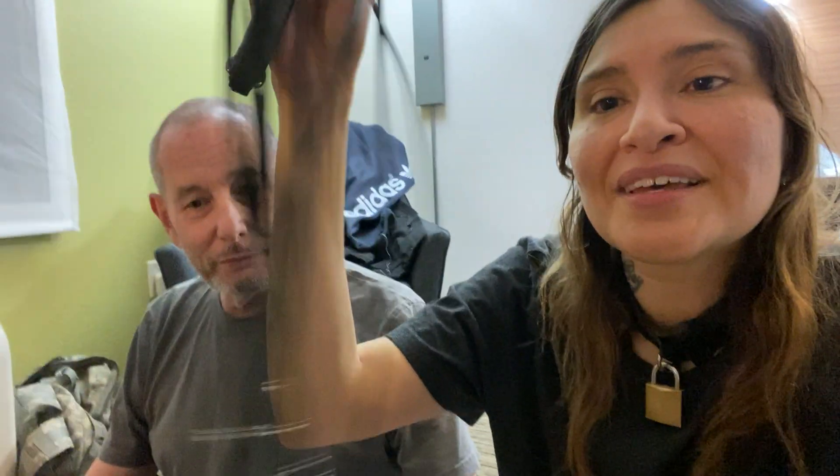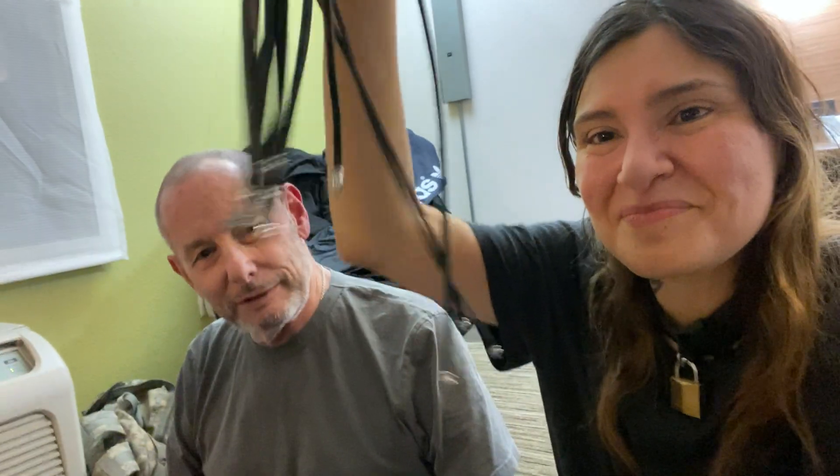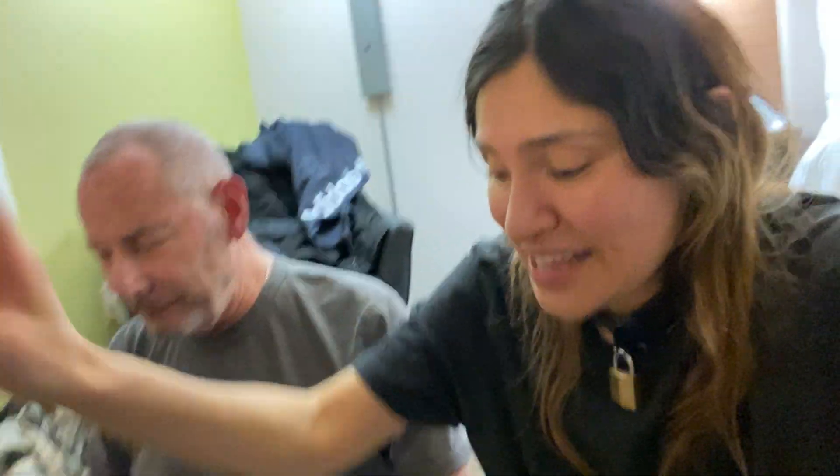This next item was in my other video about implements. Master actually let me choose this one when we went shopping — he usually doesn't let me choose, but this time he did, which surprised me. It's a cat o'nine tails with studs. It hurts — that one definitely hurts.